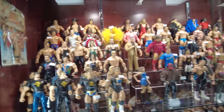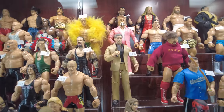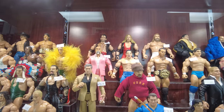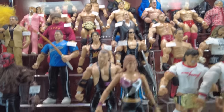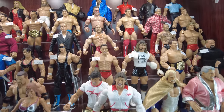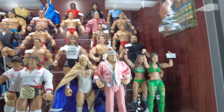Got some Basics and Elites in here. Oh, look at that Vince - that's a cool Vince. Got Superstar Billy Graham back there. Got Dean Malenko. Bret Hart. Jim Neidhart. The Boogeyman. Ken Shamrock. Al Snow. Bellas.